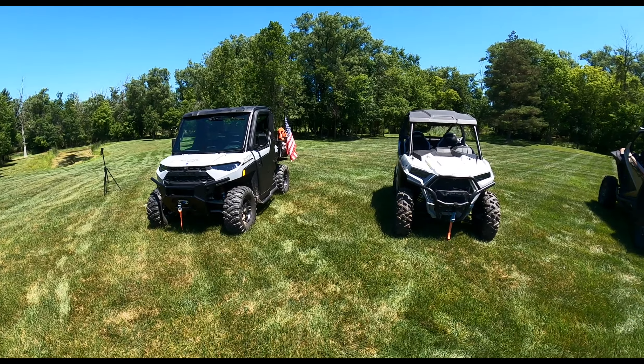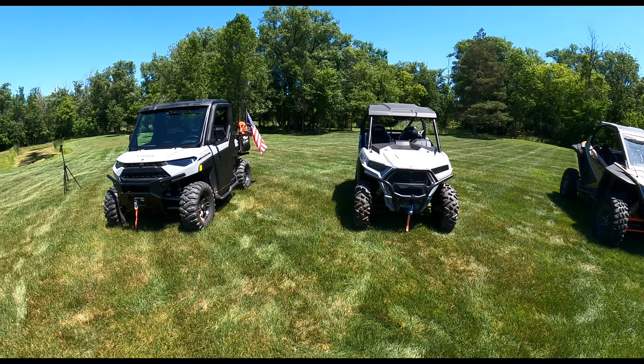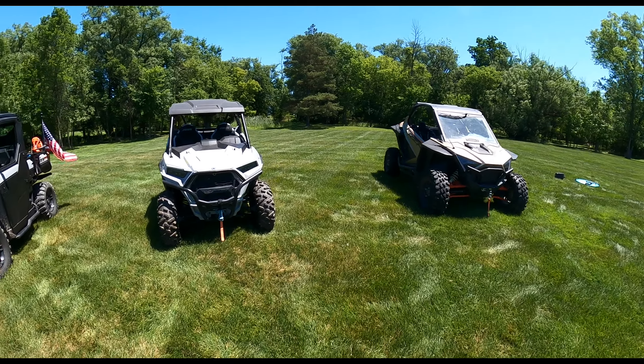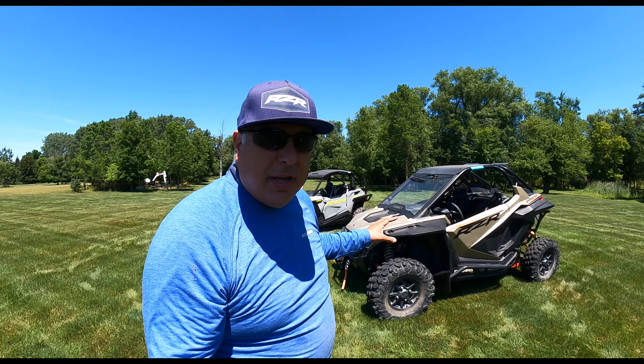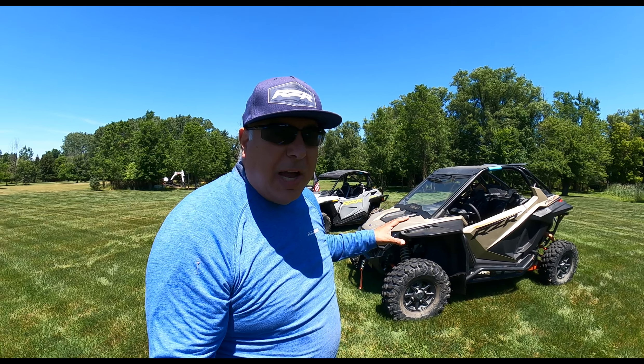If I was doing trail riding exclusively and wasn't interested in 50-inch trails, I would keep that machine. But I am trading one of these machines toward a track loader. The machine I am trading is the RZR Pro. I firmly believe this is the best machine there is for northeast wooded trail riding that's turbocharged — the best turbocharged trail machine.